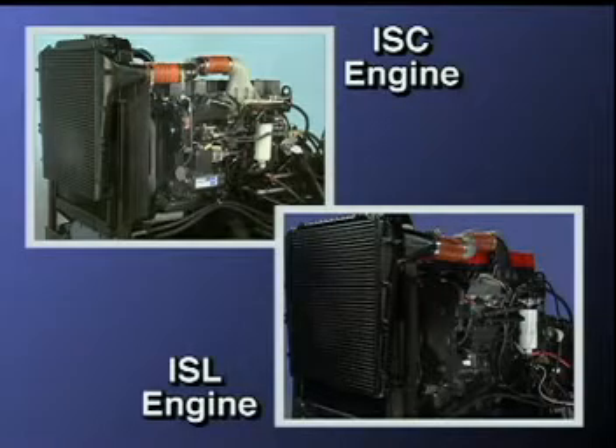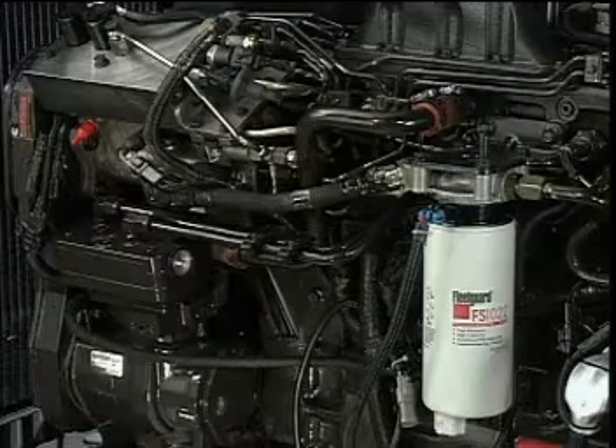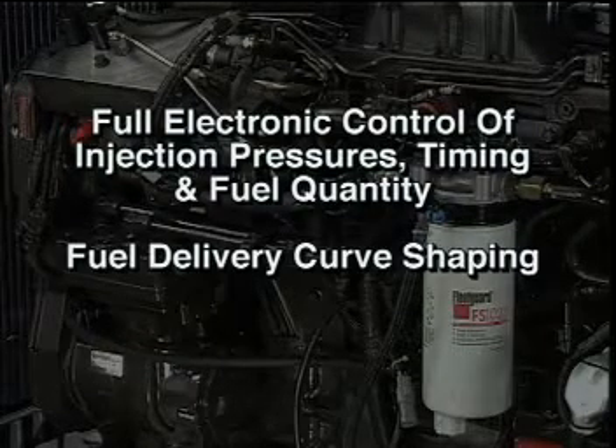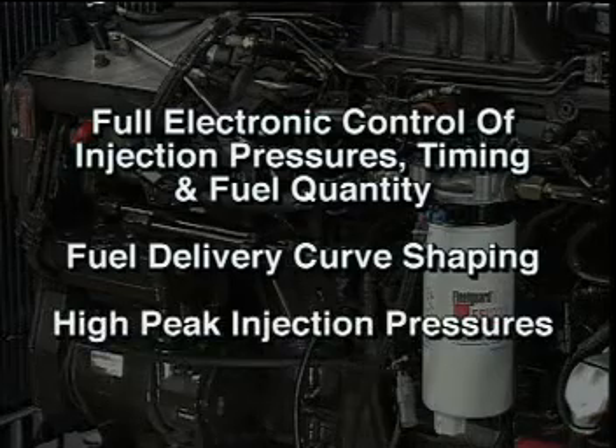The CAPS fuel system was developed to provide the higher injection pressures needed for the newly designed Cummins engines, including the ISC and ISL engines. The CAPS fuel system features full electronic control of injection pressure, timing and fuel quantity, fuel delivery curve shaping, and high peak injection pressure.